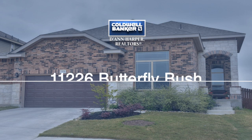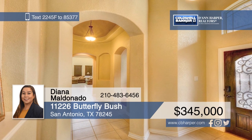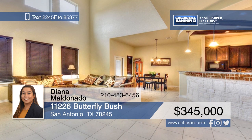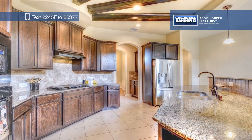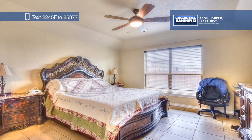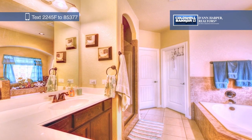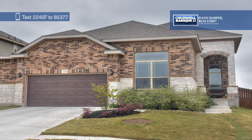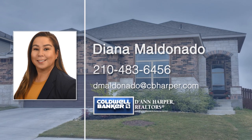Come see this stunning two-year-old New Leaf home that features an open floor plan and high ceilings. Upon entry, you'll be amazed by the high foyer and its rotunda design. The custom island kitchen and spacious living area are perfect for entertaining. Downstairs, you'll find the beautiful master suite, as well as a large in-law suite and a third bedroom. Upstairs, there's a game room and two additional bedrooms. Located in the fabulous West Point Gardens neighborhood, with easy access to Lackland Air Force Base, SeaWorld, shopping and dining, this home won't last long. Call Diana Maldonado today to make it yours.